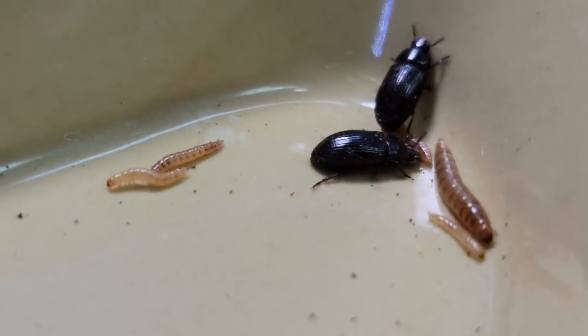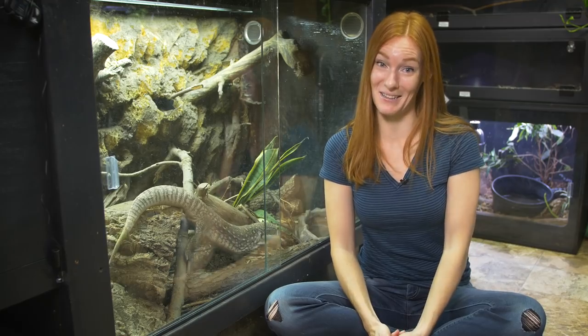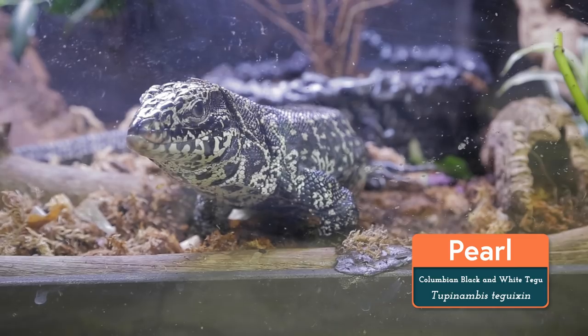All three of these beetle species are a great addition to our detritivore cleanup crew, though they can sometimes be problematic — chewing into foam backgrounds or reproducing too quickly and overwhelming an ecosystem. So we keep their populations in check by making sure we only introduce them to habitats that have other, larger animals that will readily snack on them, like Jade the Savannah Monitor and Pearl the Tegu.